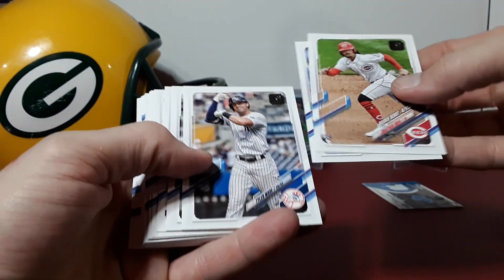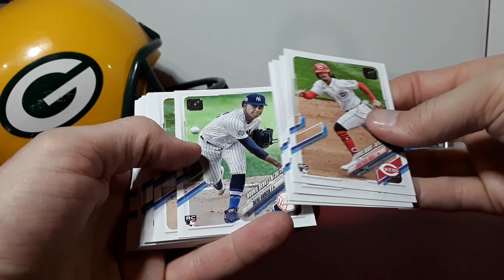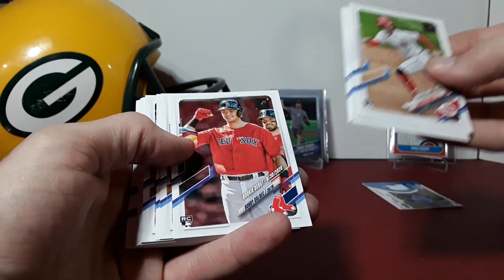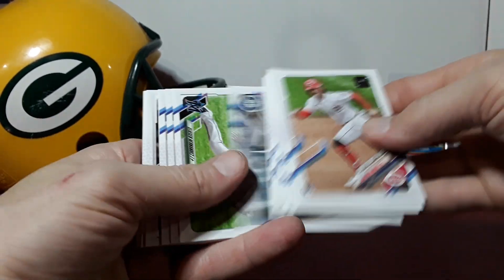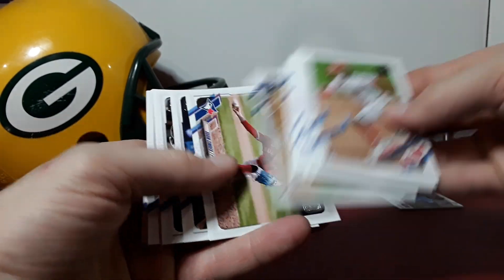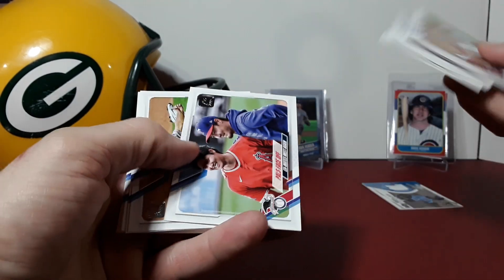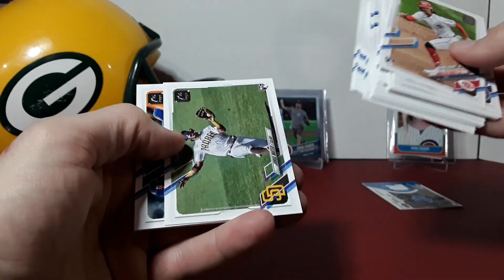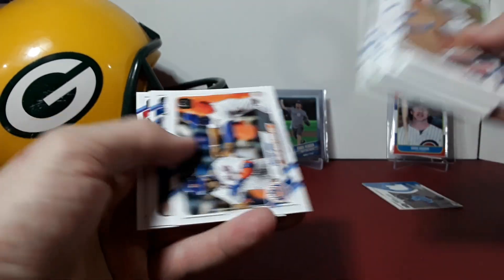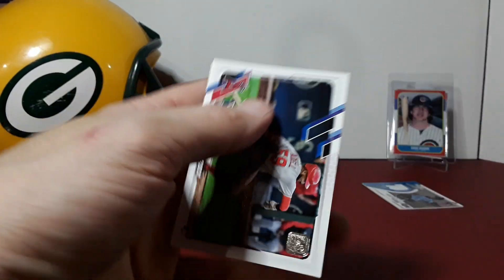Jonathan India rookie debut. Garcia debut, Bobby Dalbach debut. I'll definitely be ripping some more. Pateo, and Joe Dell debut to end it.